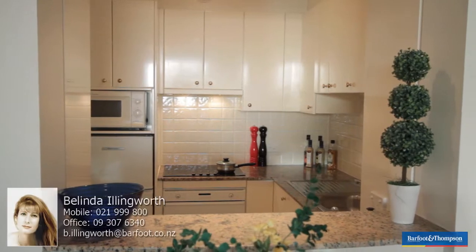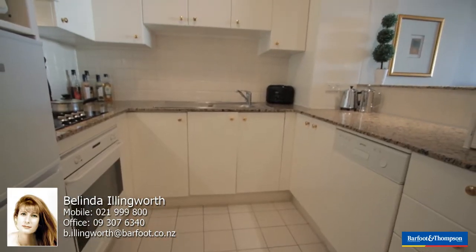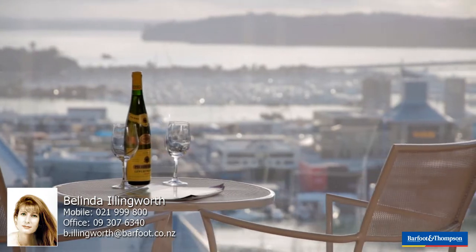I would highly recommend viewing this apartment if you're looking for an easy-care, secure city lifestyle home in a high owner-occupied building.